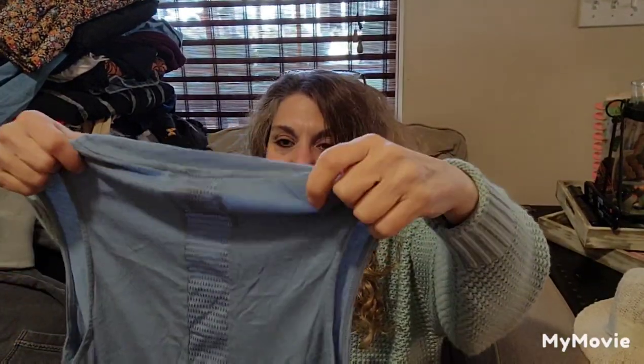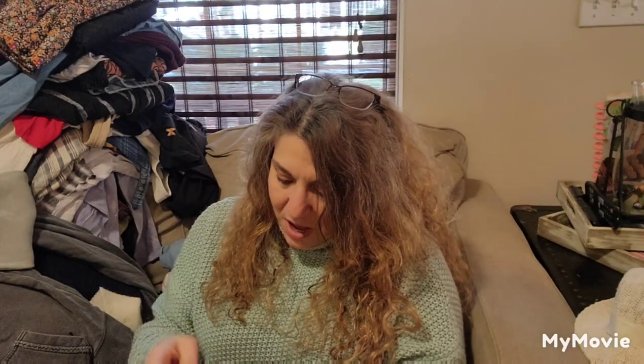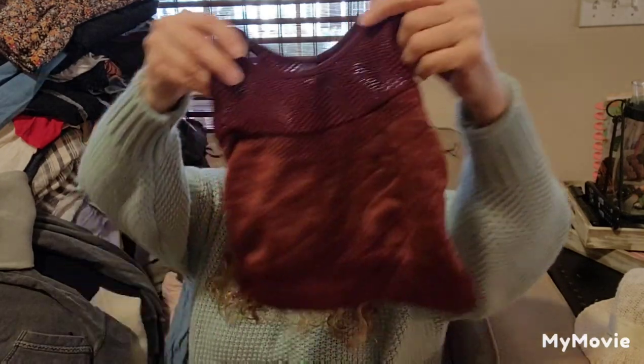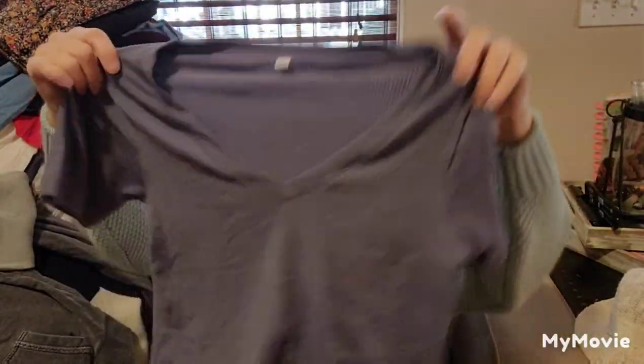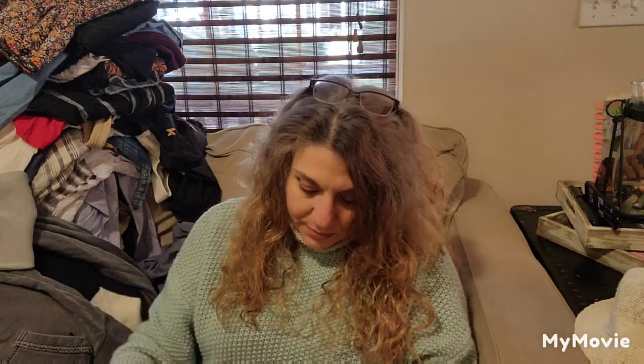This is Wanderlust by Adidas. This might be something cute — a Z Supply, size small. Another romper. I don't know if rompers are in still or if they will be. What do you think? Someone tell me.